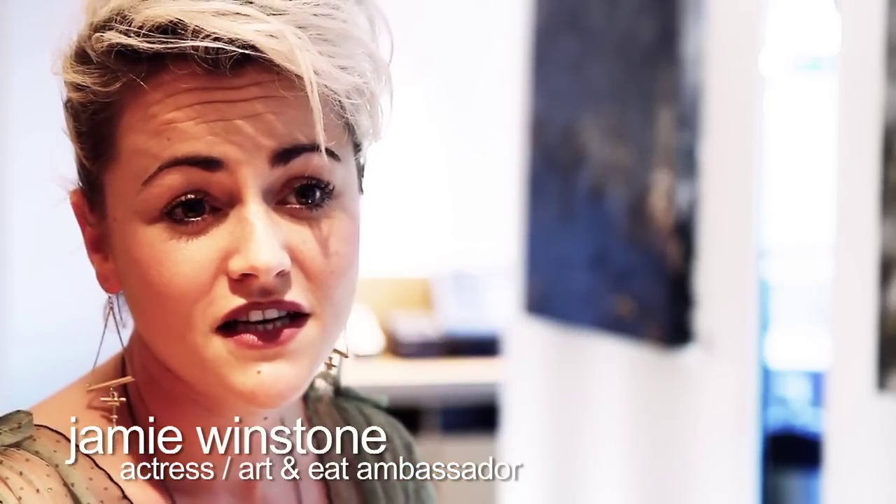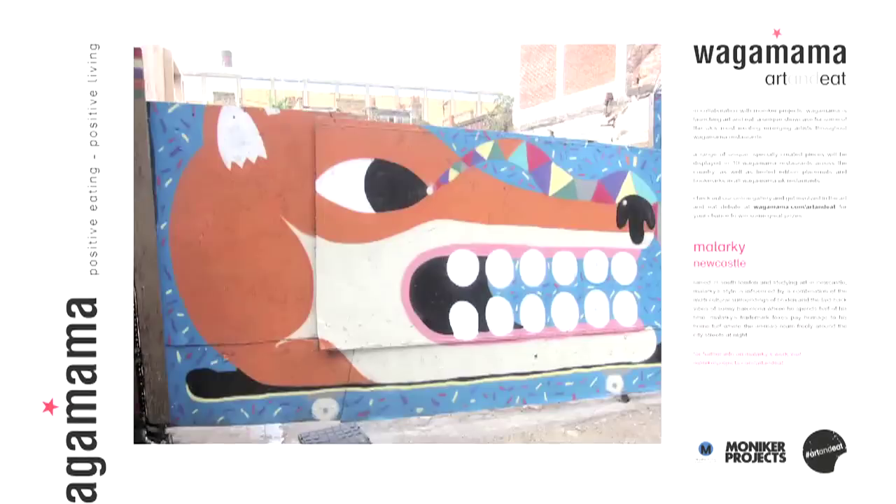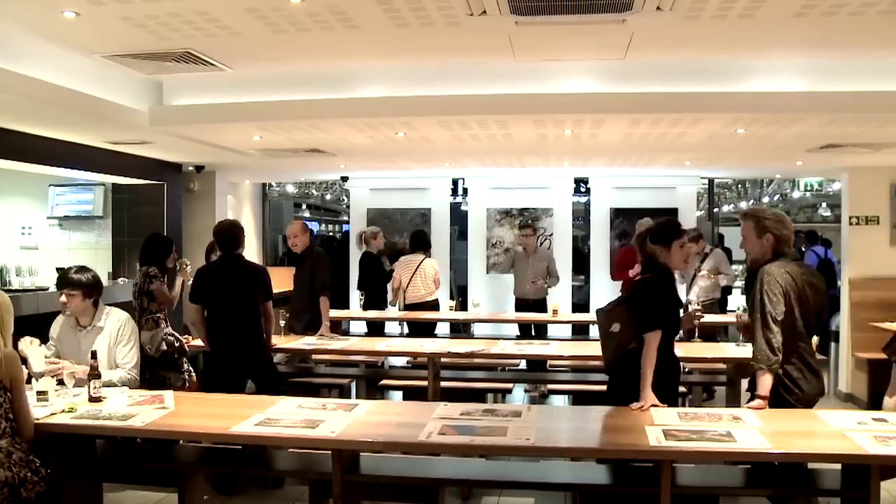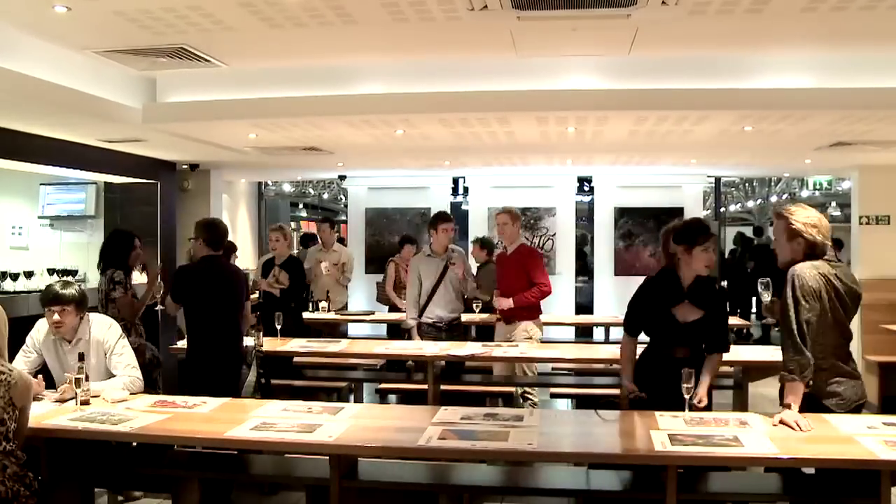The Art and Eat project is a campaign that's going to be displaying artists from all around the UK. In a way, it's kind of like the restaurants have almost turned into a gallery. It's like 170,000 people will be seeing these one-off pieces of art — it's amazing exposure for such up-and-coming artists.